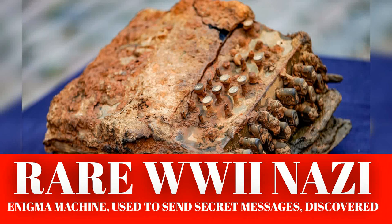Allied efforts to decode the machine — specifically the work of pioneering computer scientist Alan Turing — were depicted in the movie The Imitation Game. Turing and his fellow codebreakers at Bletchley Park in southern England developed a machine called the Bombe, which helped decipher the encrypted German messages.